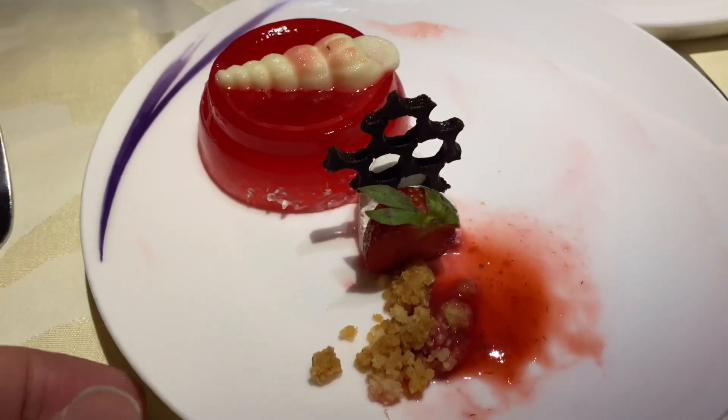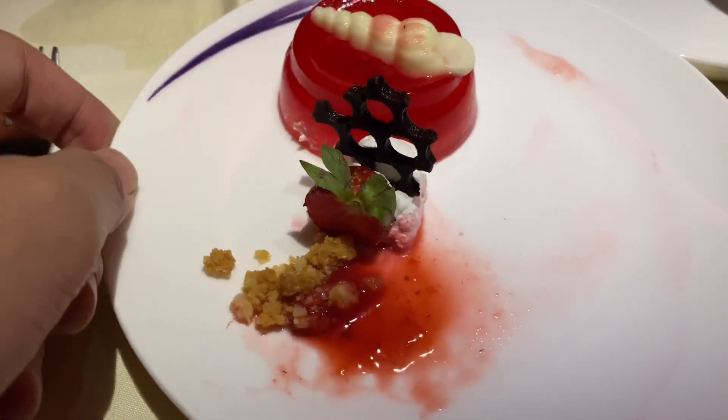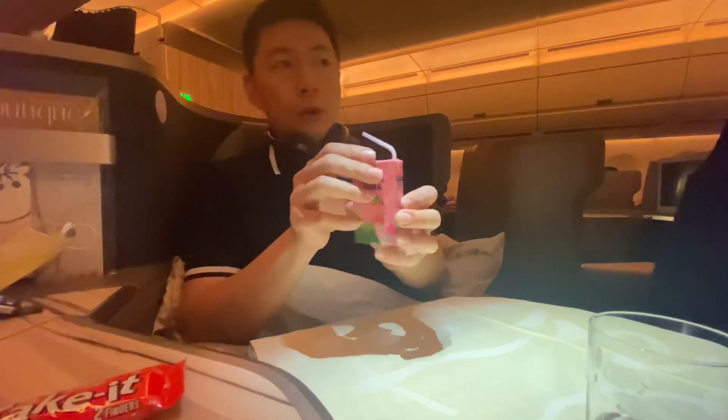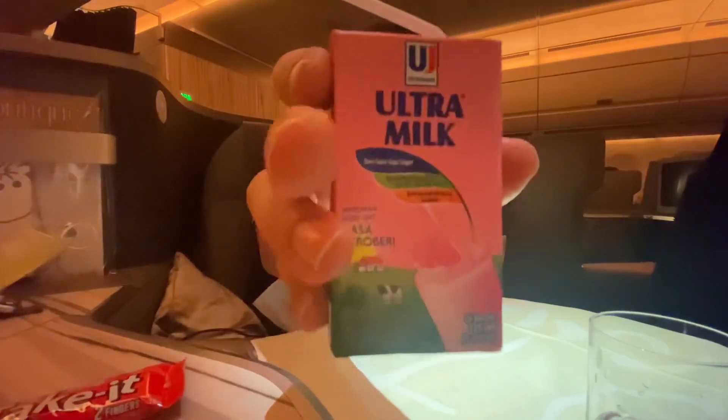For dessert, it was strawberry flavor again. You may have noticed the abundance of strawberries in the kids' meals. But I still rated this dining experience nearly perfect.